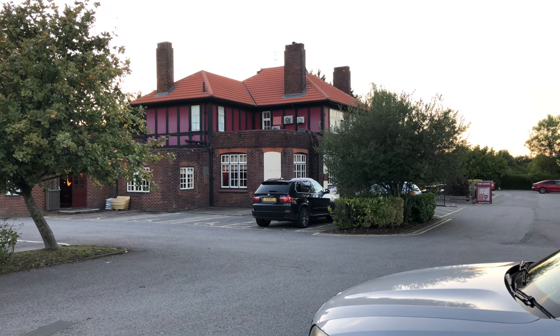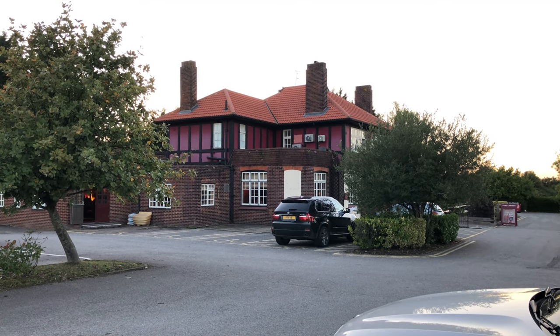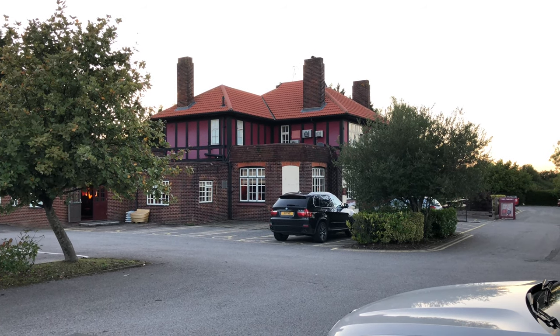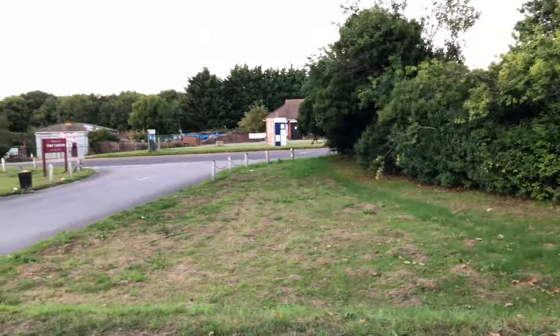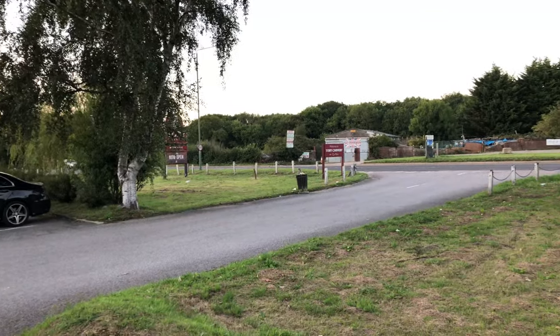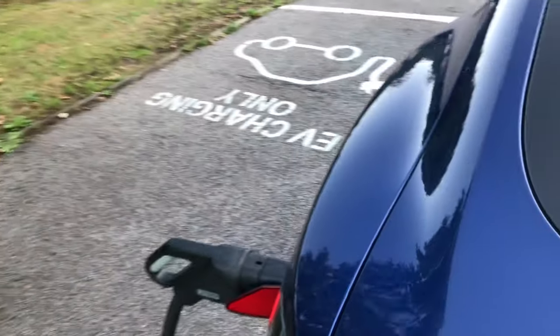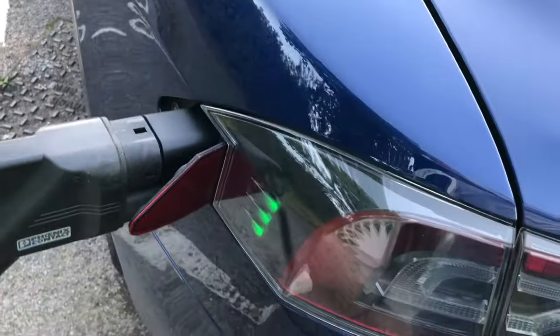We're just at the Toby Carvery opposite the Pole Hill garden centre at Pole Hill in Kent. That's Badger's Mount away and there's a new Polar charging station here. There's actually another one in the Pole Hill garden centre, which is a bit strange — one over there and one across the road. I'm using CCS; I had the CCS upgrade done yesterday. You can see the adapter there and the car flashing away.